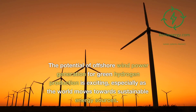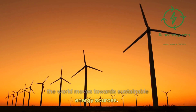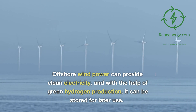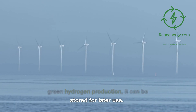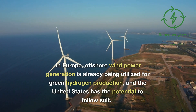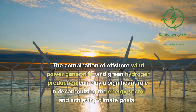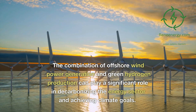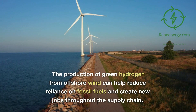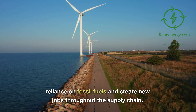The potential of offshore wind power generation for green hydrogen production is exciting, especially as the world moves towards sustainable energy sources. Offshore wind power can provide clean electricity, and with the help of green hydrogen production, it can be stored for later use. In Europe, offshore wind power generation is already being utilized for green hydrogen production, and the United States has the potential to follow suit. The combination can play a significant role in decarbonizing the energy sector and achieving climate goals, while also helping reduce reliance on fossil fuels and creating new jobs throughout the supply chain.